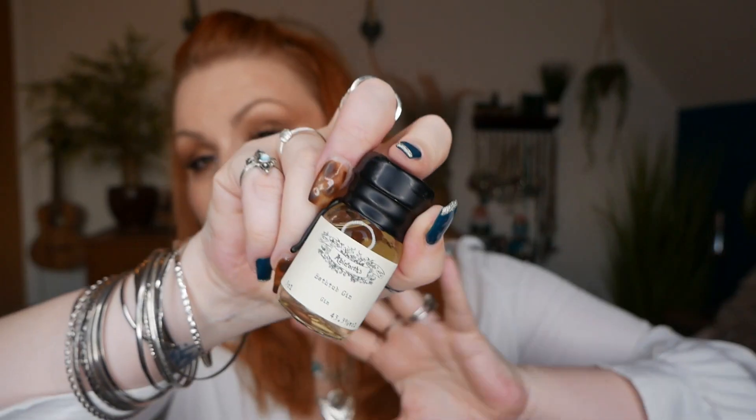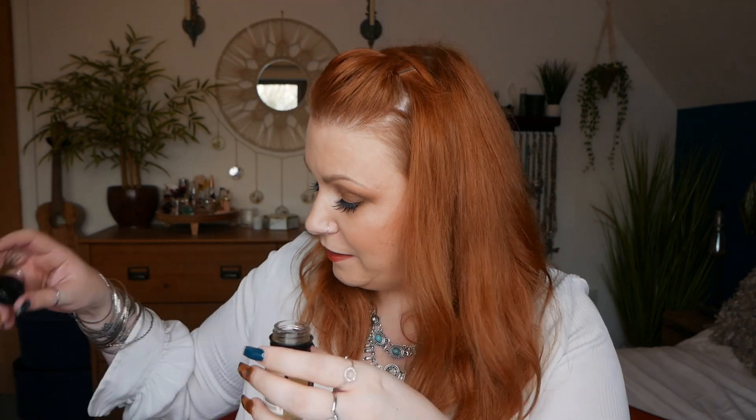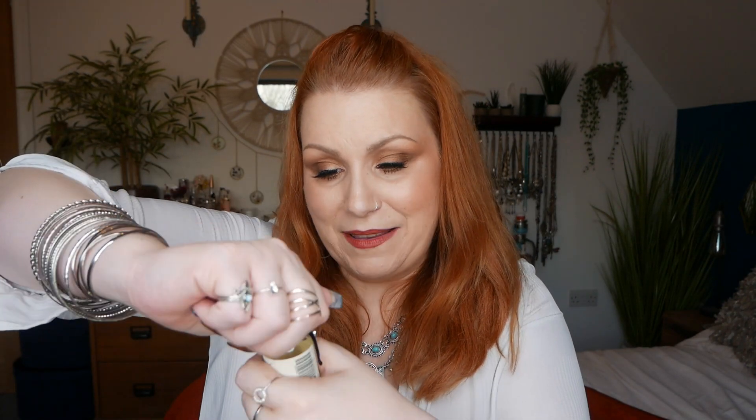Number five — we've got Bathtub Gin and this is by Ableforth's, and this is 43.3% volume. If any of you have tried these premium gin brands, please let me know your thoughts on them. Oh it's so nice — doesn't smell of bathtub! Bathtub — why is it called bathtub, is it made in a bathtub? I don't know, I need to venture out more with my gins, which is why I decided to go for the premium gin calendar this year.